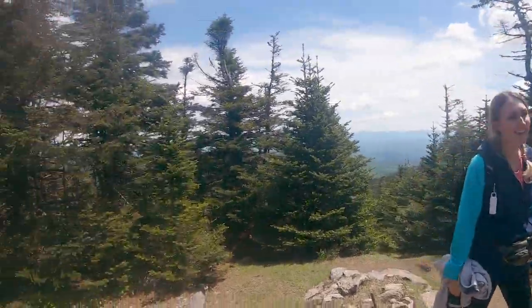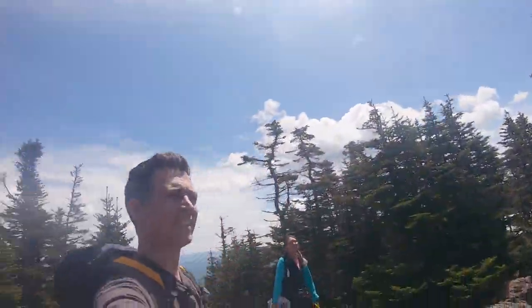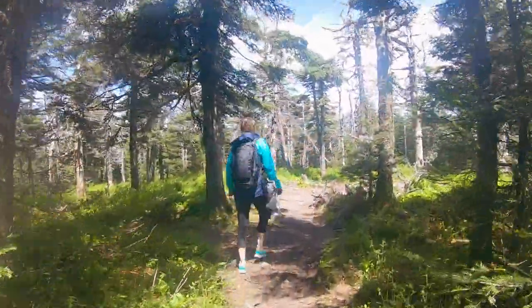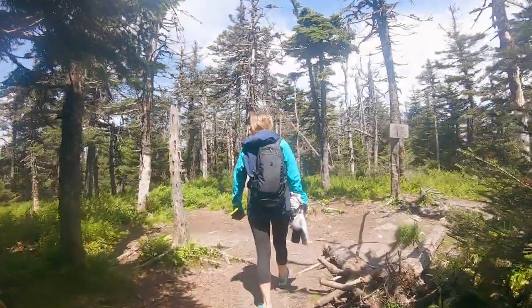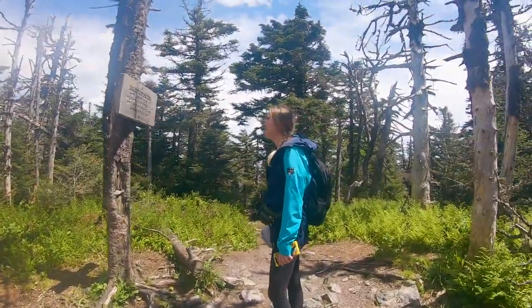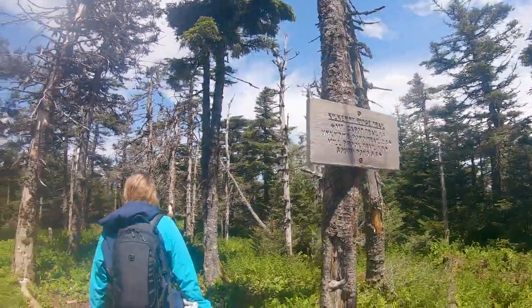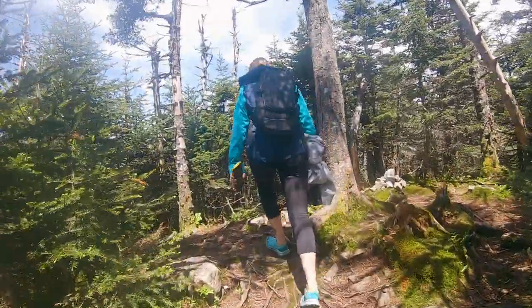Continuing on, we came to the site of the old fire tower, which was torn down in the 1960s. Beyond this, after about 0.4 miles of walking, we came to a trail junction sign which, according to photos online, normally has a Cabot Summit sign on it, although it didn't when we hiked. In order to find the actual summit, we followed the path just beyond this trail sign off to the left, reaching the true Cabot Summit at 4.8 miles.